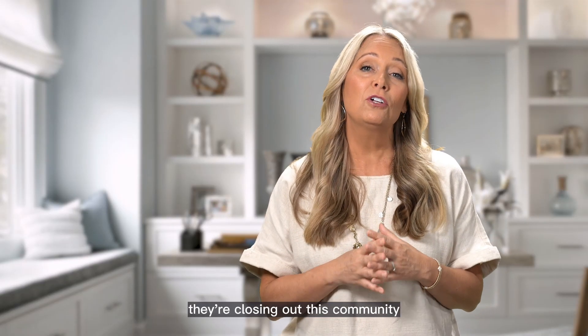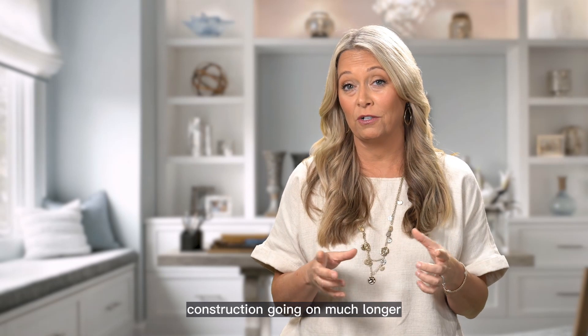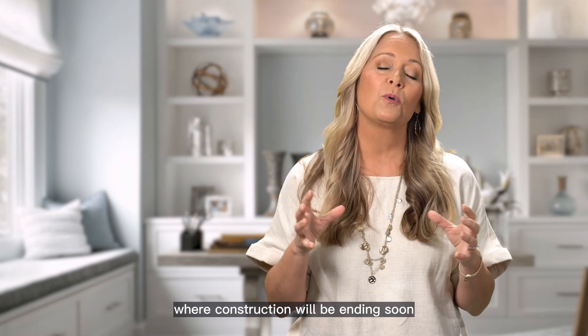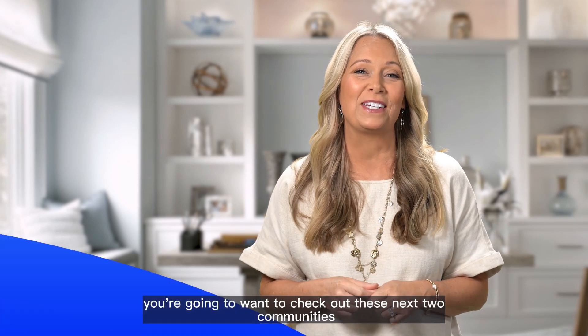Now the next two communities are closing out, which means there's not going to be much construction going on much longer. So if you're looking for a community where construction will be ending soon, you're going to want to check out these next two communities.